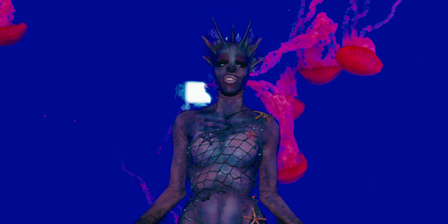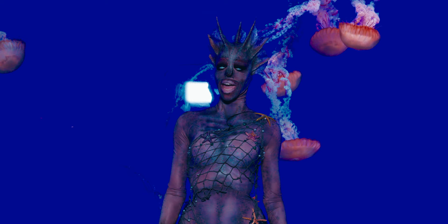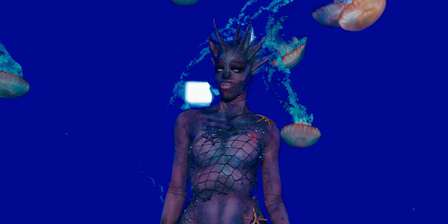Thank you for tuning into this tutorial for my dystopian drag runway. And thank you to Ripley's Aquarium of Canada for letting us use this gorgeous venue. Make sure to like, comment, and subscribe to this video, and I'll see you in the next tutorial.